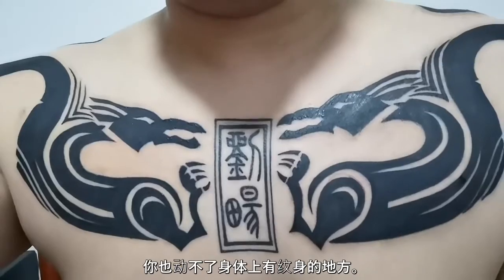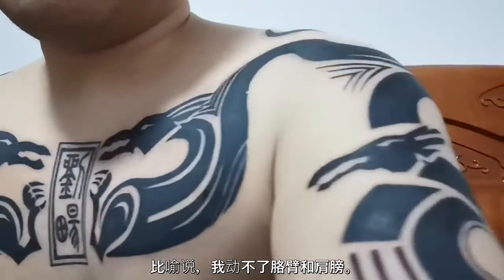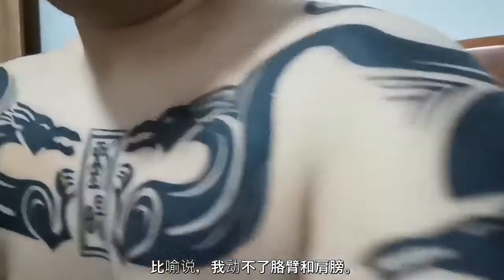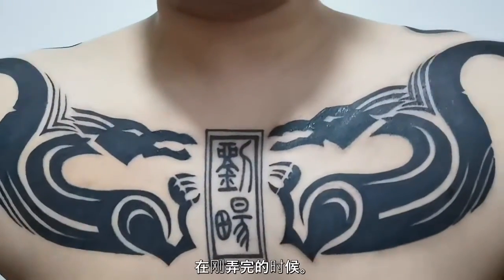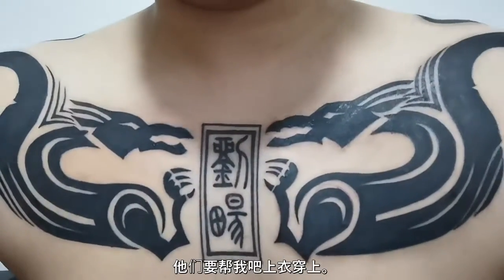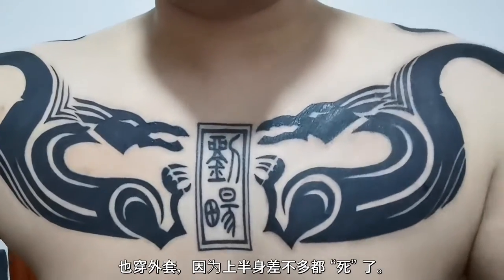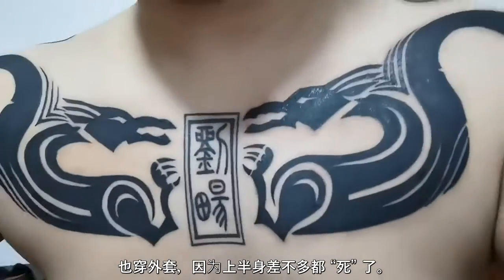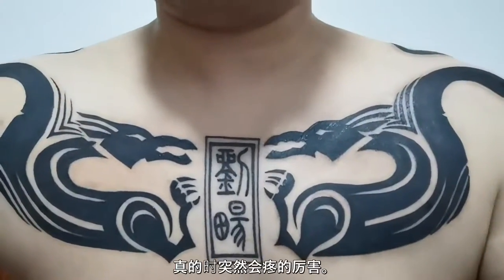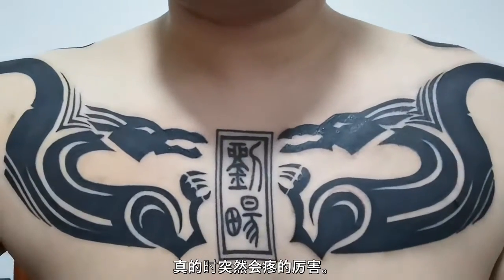You quite literally will just not be able to move your body where the tattoo is. For example, I literally could not move my arms or my shoulders as soon as it was done — the guy had to help me put my shirt back on and help me get dressed. My arms and my shoulders were just completely dead right after. The pain just comes back again as soon as it's finished.